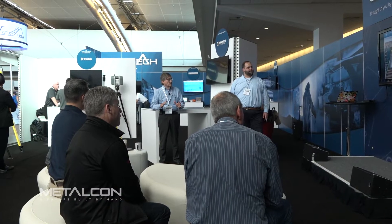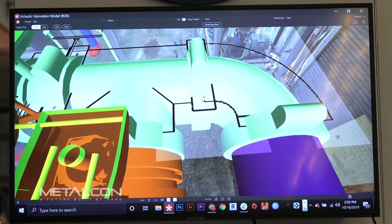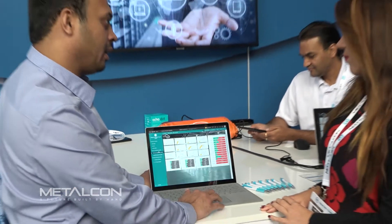In the ConTech Hub, brought to you by United States Steel, construction technology tools are on display, transforming how you design, build, and even manage projects. If the data is not digitized, you have to find a way to digitize it. Once you digitize that, you can start monitoring it and analyzing it to understand what is happening.